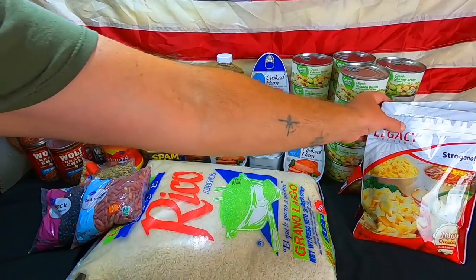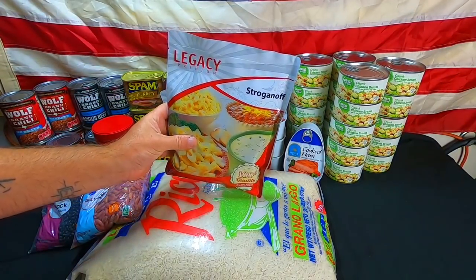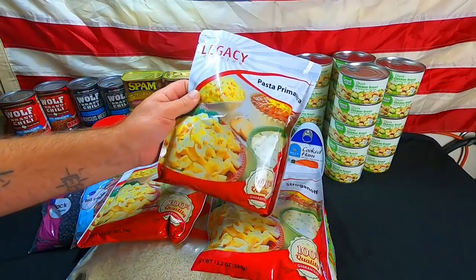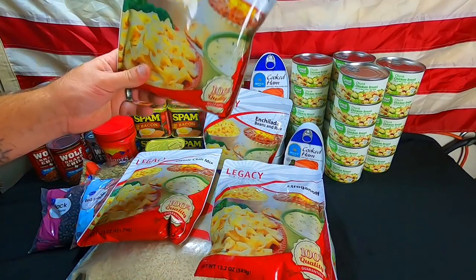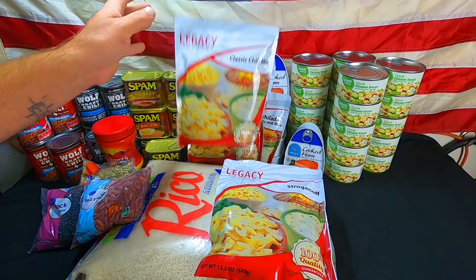Next up we have our Legacy Food Stores — this is what we are affiliated with, guys. I always tell you we are affiliated with this program. These are the sample packs; they give us four sample packs. It usually runs close to forty dollars for four different types of meals. Link is in the description. You do not have to purchase this — this is something we purchased for long-term food storage but it's not required.